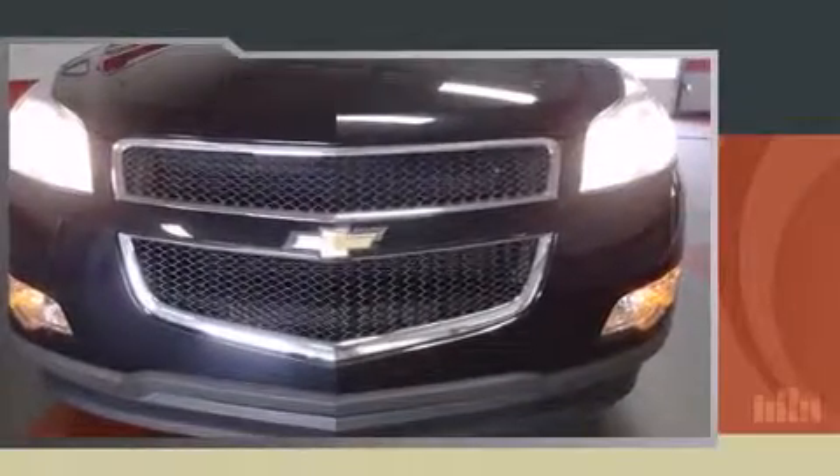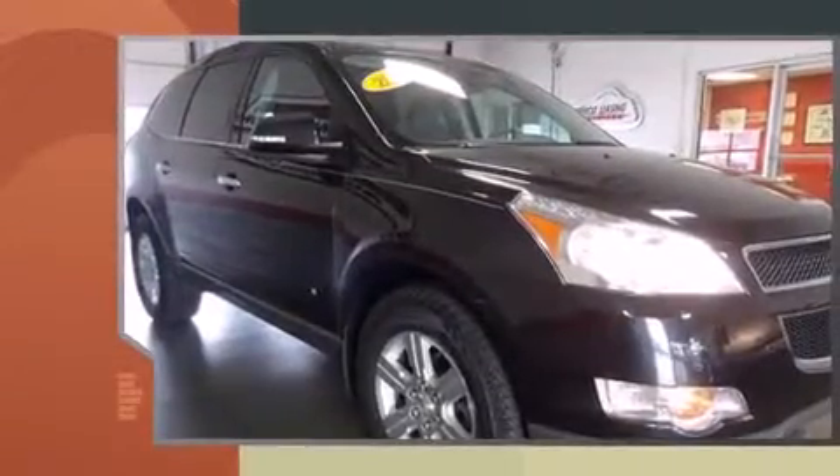Climb inside the 2010 Chevrolet Traverse. It features an automatic transmission, front-wheel drive, and a refined six-cylinder engine.